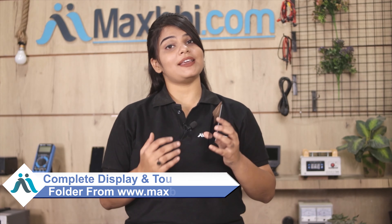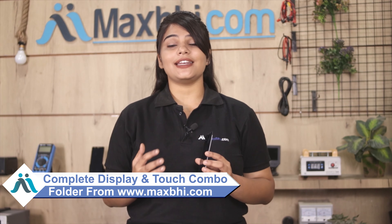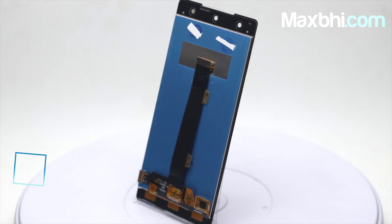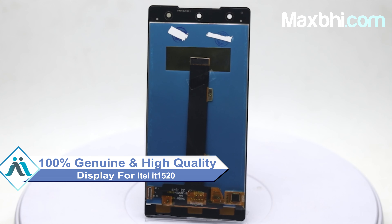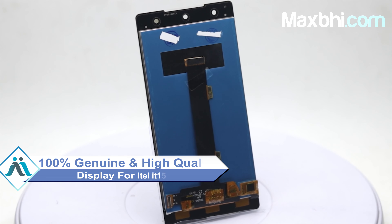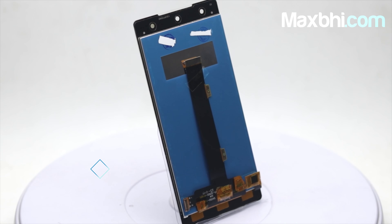You can visit our website MaxBee.com for the ITEL IT1520 display. This amazing contrast and high brightness display touch combo is a 100% genuine quality product which works similar to your original display with a perfect fit for your ITEL IT1520.